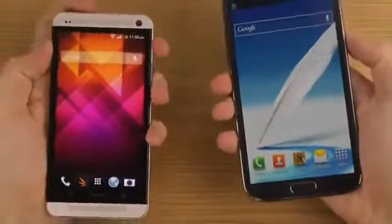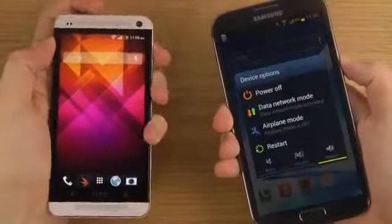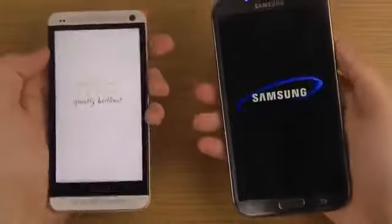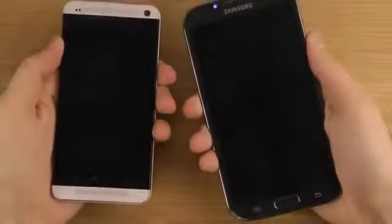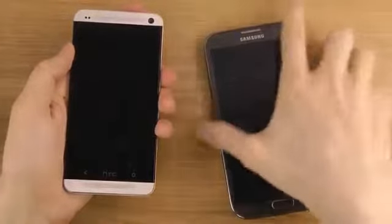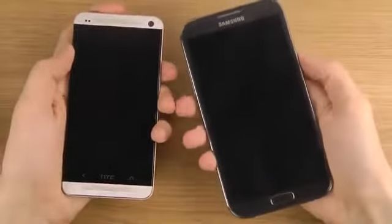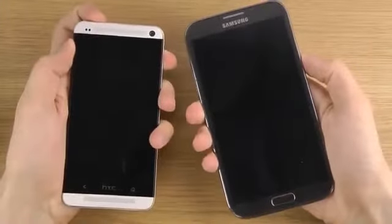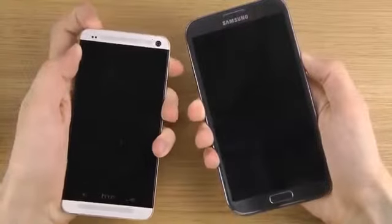We'll just be doing a simple boot up. That's a big boy — my camera thinks that phone is super big. Okay, are you ready? Let's go!